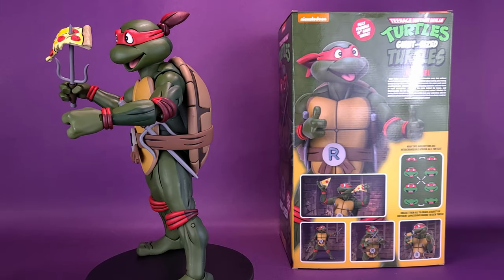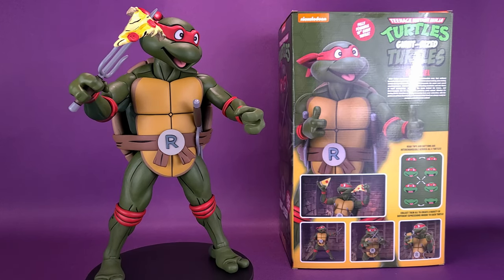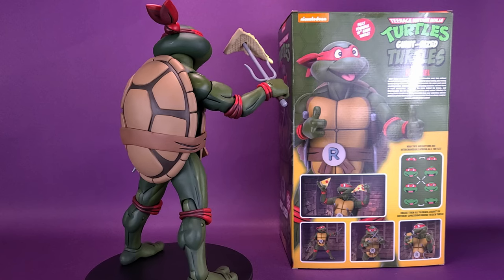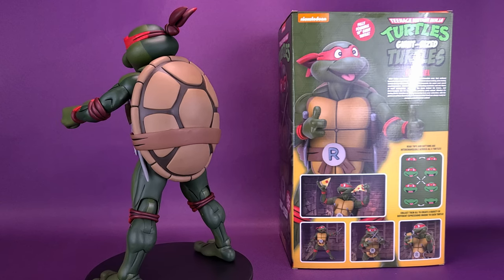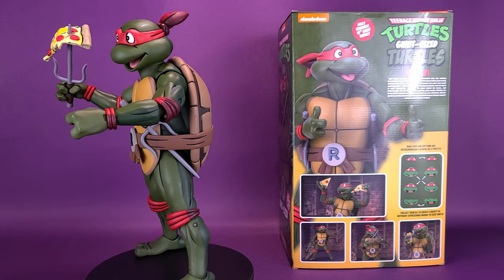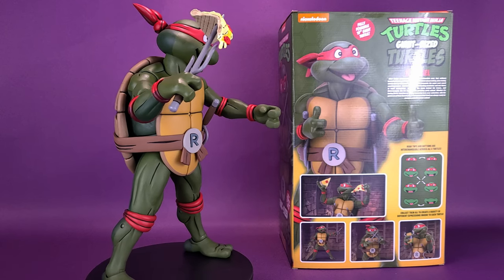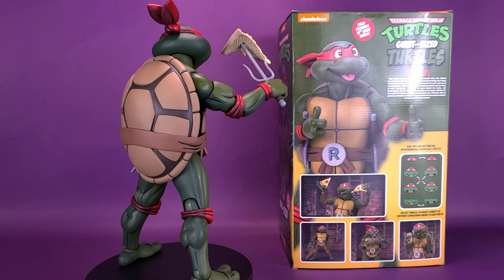After being accidentally exposed to radioactive ooze, four ordinary household pets are transformed into a band of wisecracking, pizza-loving, villain-dicing adolescent reptiles. Meet Leonardo, the super-cool sword-wielding leader. Raphael, the jokester, hurling manholes and one-liners in rapid succession. Donatello, the brain behind the brawn. And Michelangelo, the ice-cream-pizza-gobbling party animal. Whether it's facing fierce enemies or saving humanity from near extinction with the guidance of their sensei, these heroes in a half-shell are always ready for straight-out-of-the-sewer action.